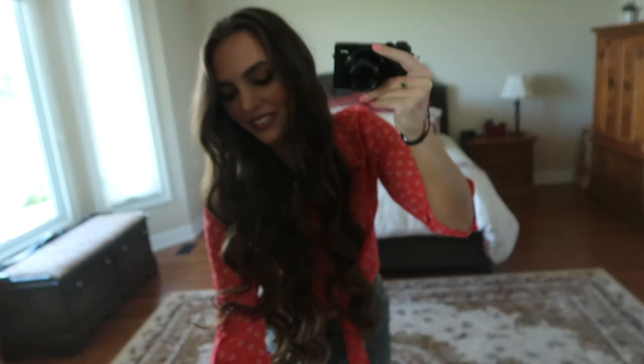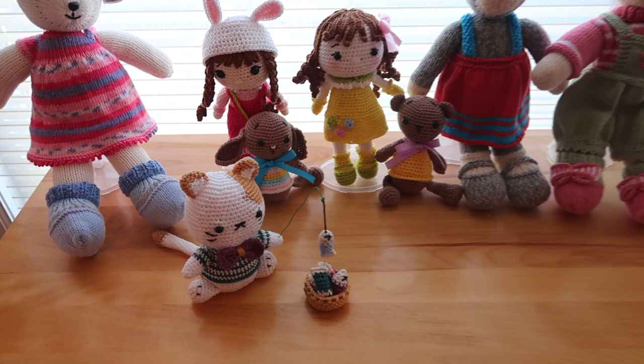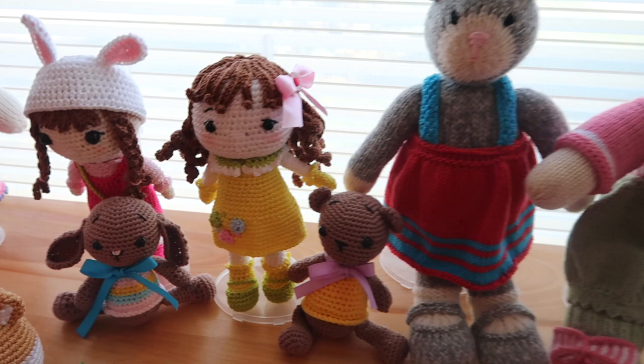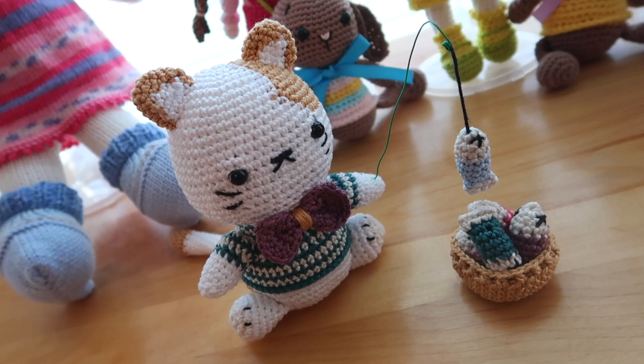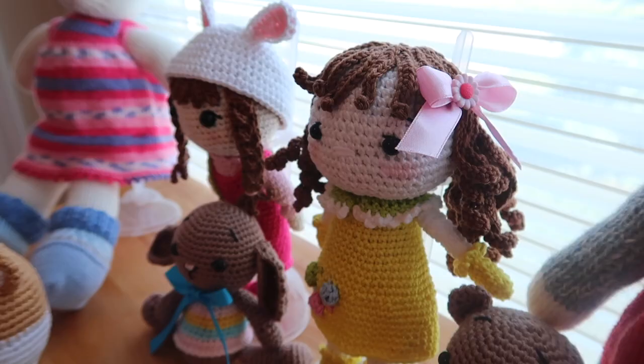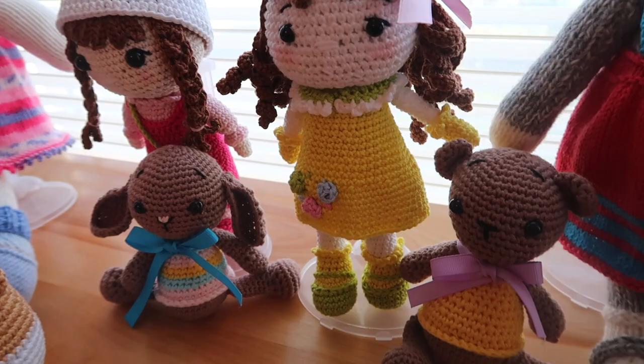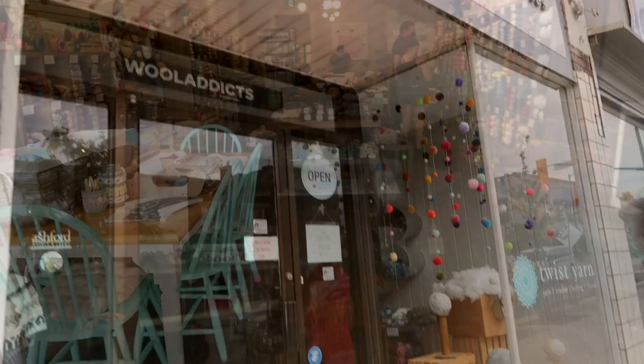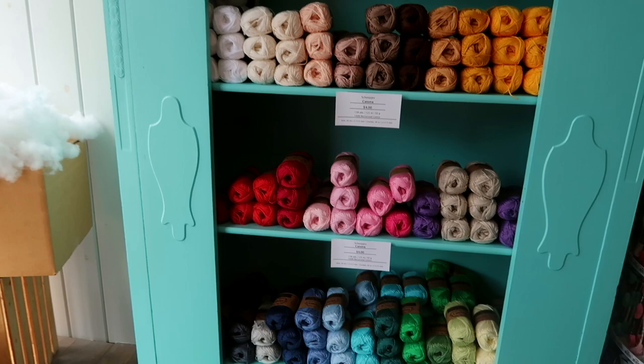If you follow me on Instagram, you've probably seen these before because I always post my mom's crochet creations - I love them so much, aren't they adorable? So of course we're headed to the yarn store. This kitty fishing one is my fave. My mom is always crocheting and we're gonna go in - wow, this store is cool!